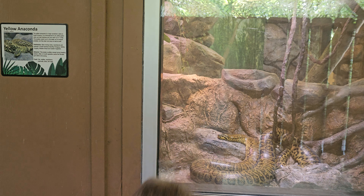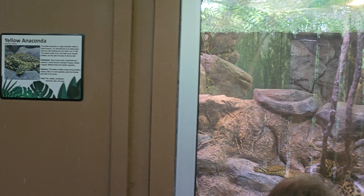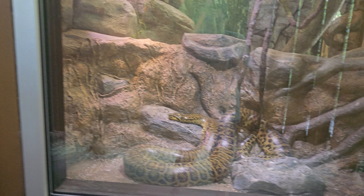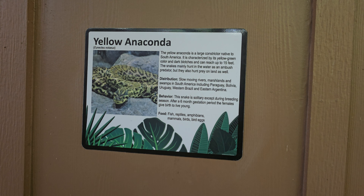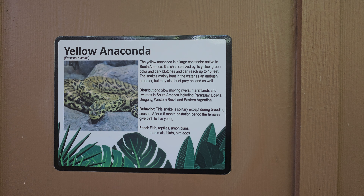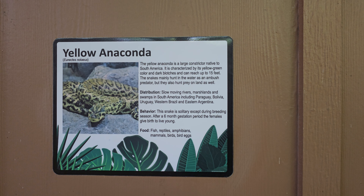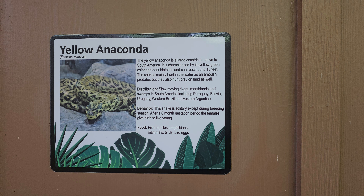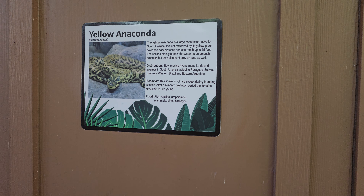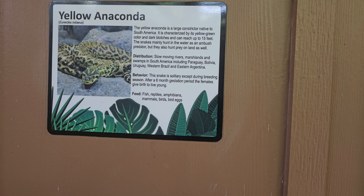This is the yellow America anaconda snake. It's really big — that is a huge snake. The yellow anaconda is a large constrictor native to South America. It is characterized by its yellow-green color and dark blotches, and can reach up to 15 feet.